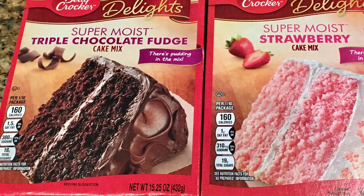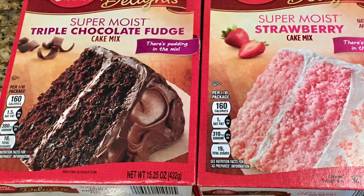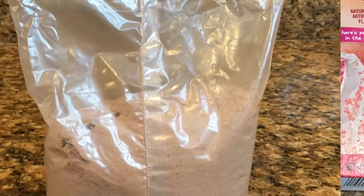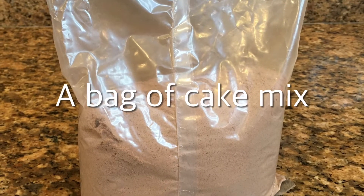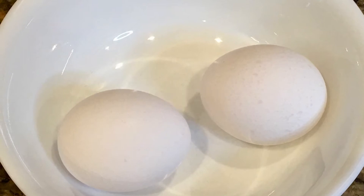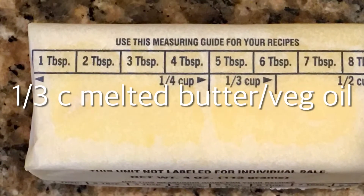Today I'm using the triple chocolate fudge and strawberry cake mix, but you can use any flavor and the recipe is just the same. These are the three ingredients: a bag of cake mix, two eggs, and one third cup of melted butter — or you can use vegetable oil as well.